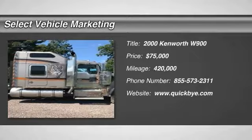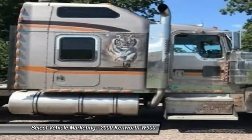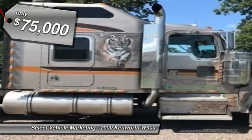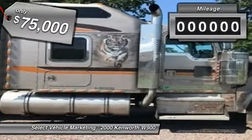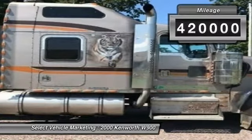2000 Kenworth W900 with 1990 Ravens trailer for sale in Berlin, Pennsylvania 15530. If you are searching for a powerful truck and trailer that is extremely performance-oriented, then look no further because this 2000 Kenworth W900 with 1990 Ravens trailer is the one for you.